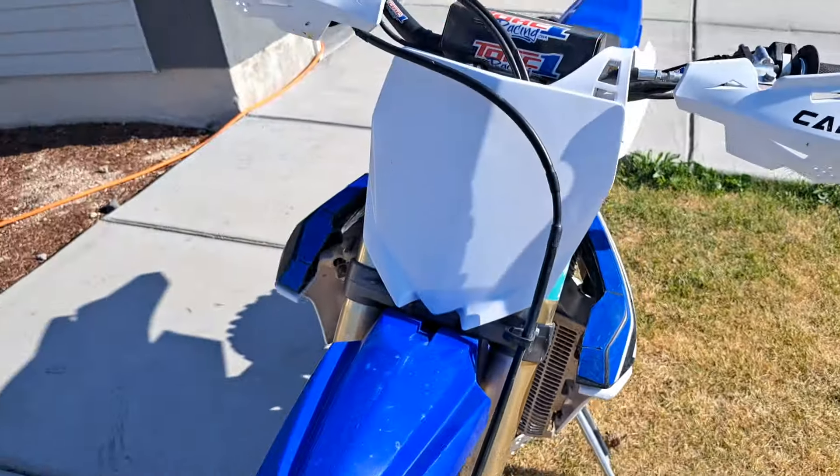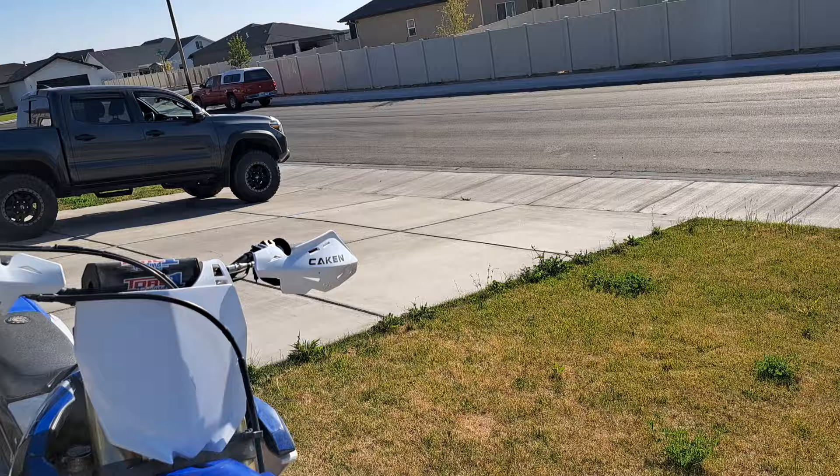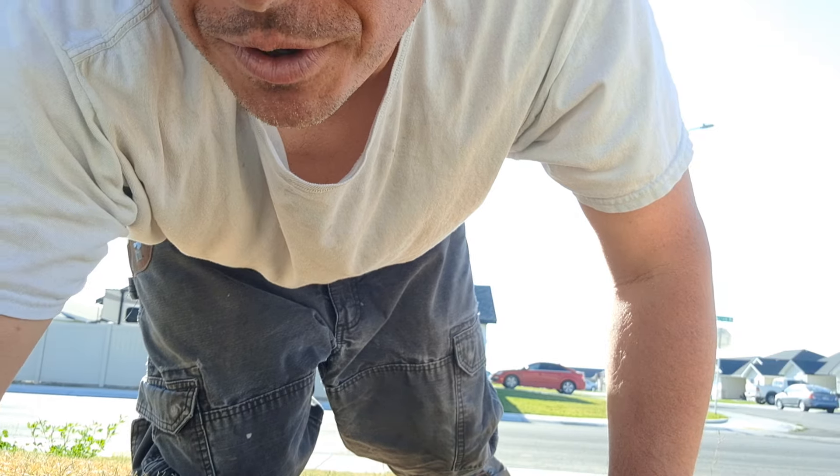I'll try to start it up and see if we can watch me ride it. We'll see if this even works.